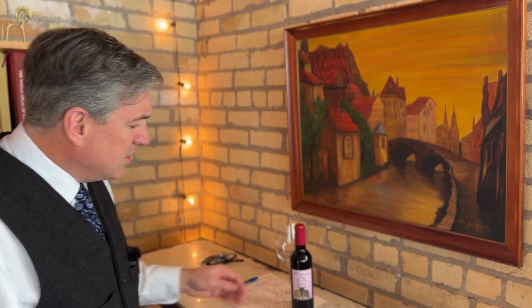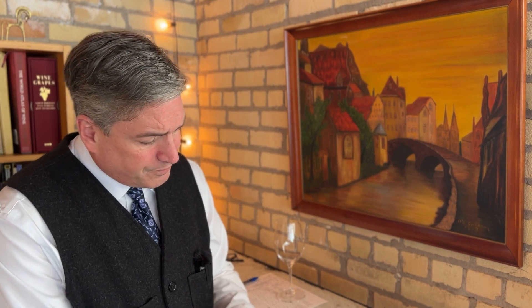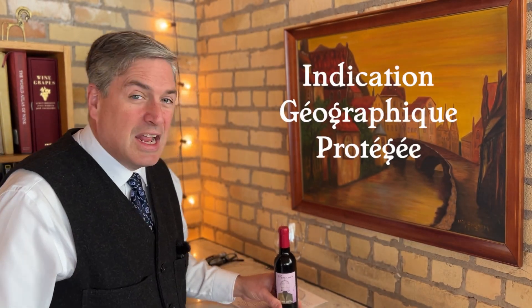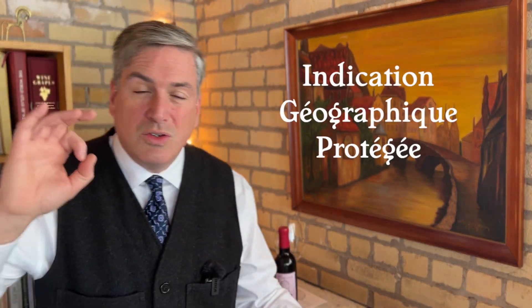So what am I going to talk about? I think I should talk about the way the French classify wines. Because if you roll this around, you see that it's an Indication Géographique Protégée — IGP. It's the lowest form of appellation.